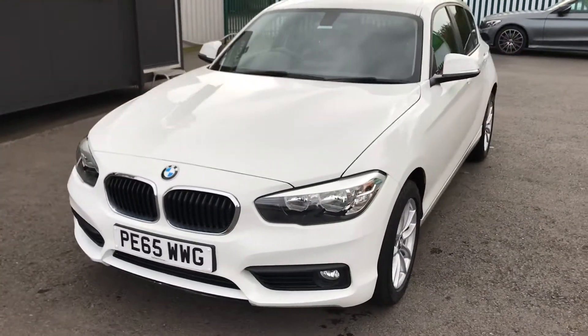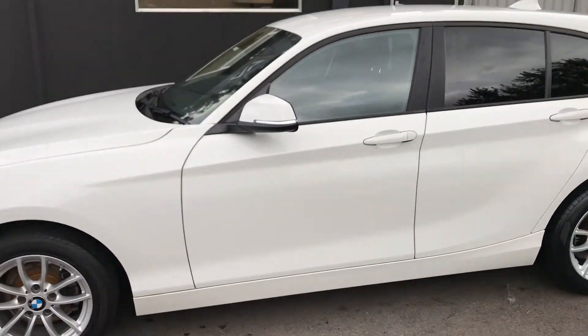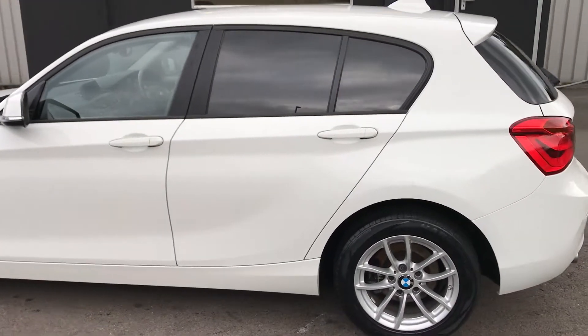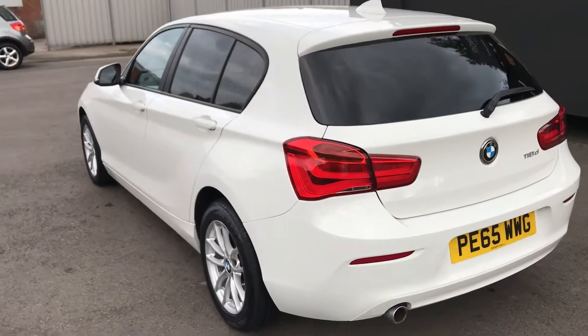Hopefully from the video you can see this car is in absolutely stunning condition both inside and out. All the alloy wheels are in great condition also, and the bodywork is absolutely stunning. The car has an MOT until October 2019 and has just had a major service in October this year.